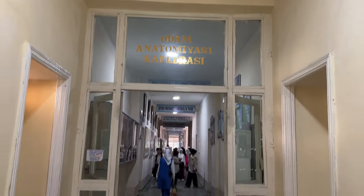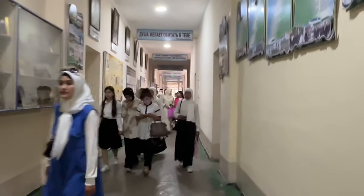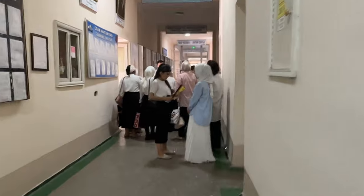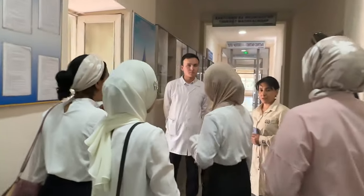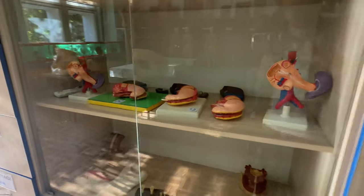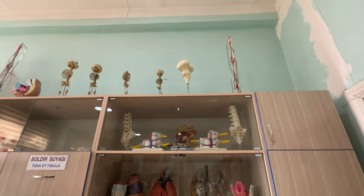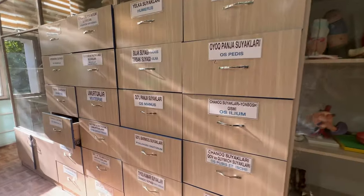This is the anatomy department and now we are going to the anatomy museum. Excuse me. There are boxes of bones here.